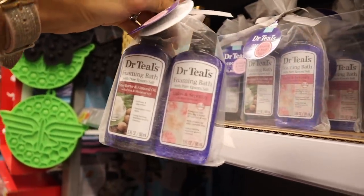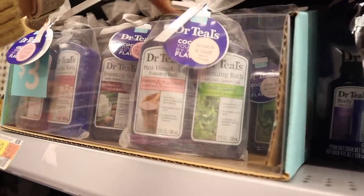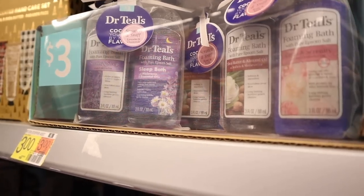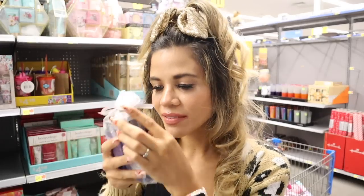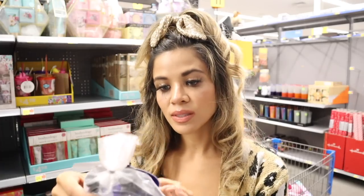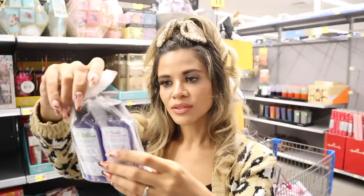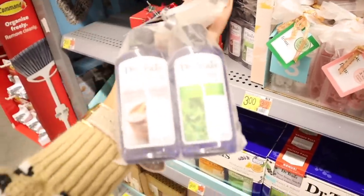They got in these three-dollar sets — shea butter and almond oil, calm and serenity, restore and replenish with pink Himalayan salt, and eucalyptus and spearmint. The best set has lavender and melatonin with essential oils. I scratched and sniffed the lavender — amazing, highly recommend for a stocking. The shea butter and almond oil with rose essential oil smells just like roses — like Rose Water and Ivy from Bath and Body Works. The wheat orange smells good too. Two for three dollars means only $1.50 each.